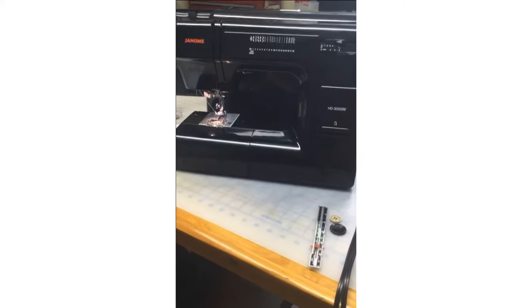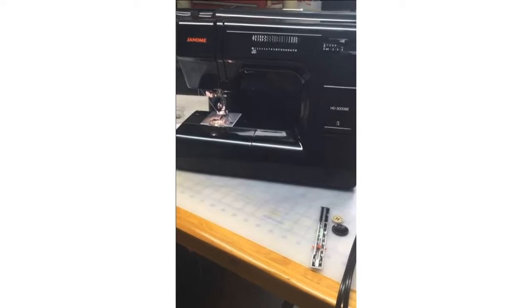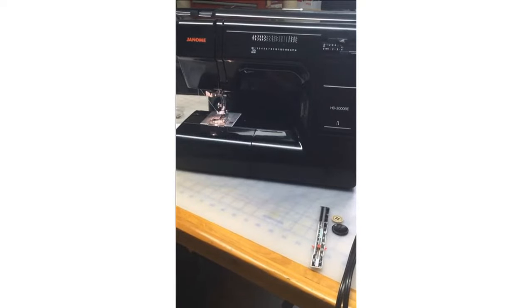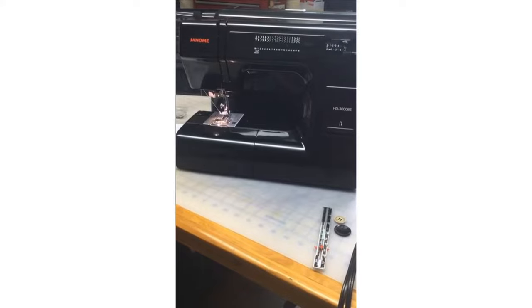We've got a number of machines in the Black Edition range — the HD 1000 that I featured about a month ago on Janome's Magical Machine Mystery Tour, and we've got a very special HD 9 debuting in black as well. So there are a number of Black Edition machines in the Janome line, and we will go over the fabulous HD 3000 and why it is such a special machine for me.